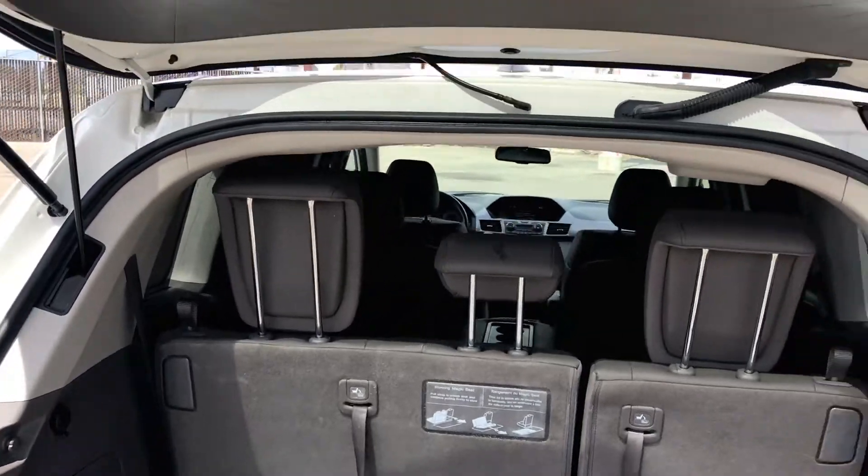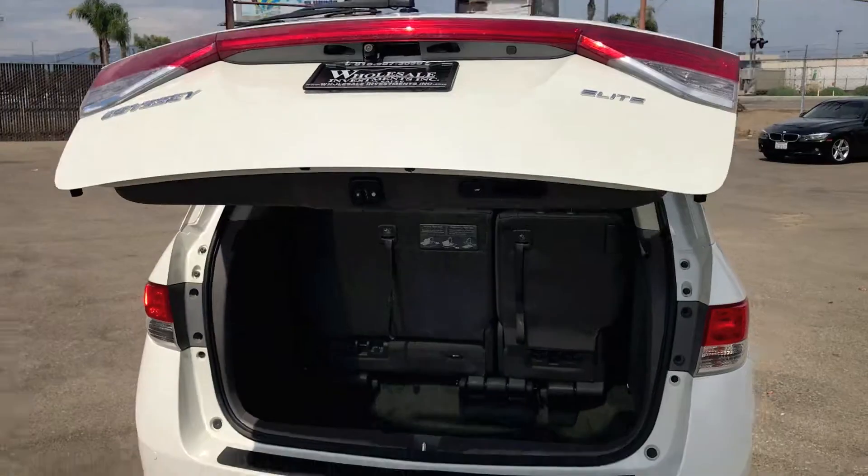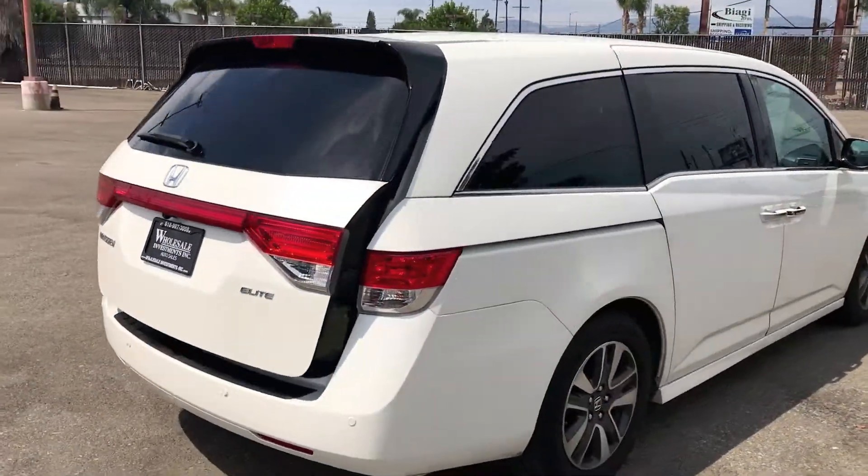Leather Heated Dual Powered Seats, 8 Passenger Seating, Moon Roof, Privacy Glass, HID Headlamps, Power Sliding Doors, Rear Spoiler, and Alloy Wheels.